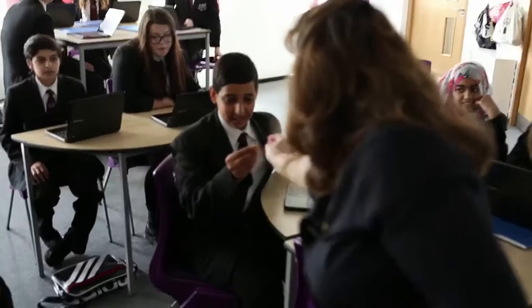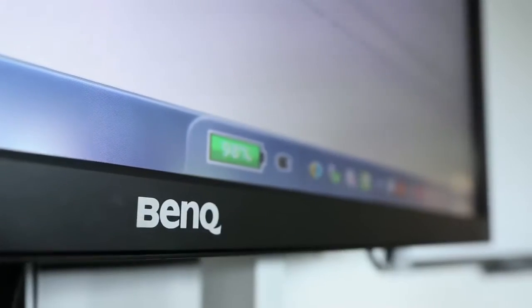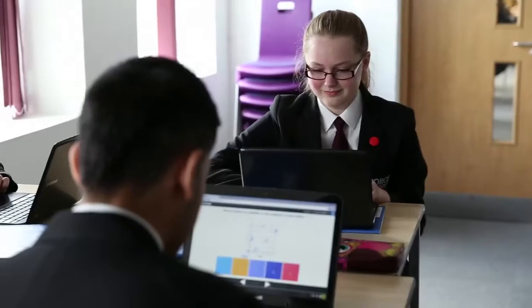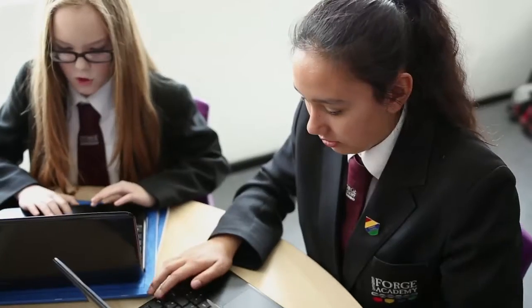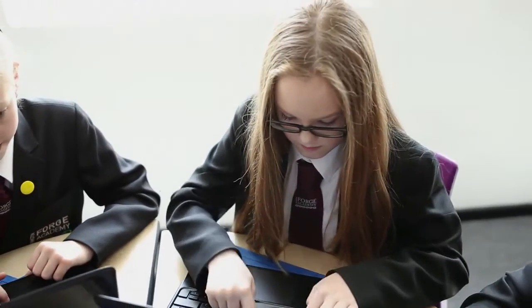Congratulations. Are we going to let Hamza win again? Good luck. Off you go. With WordWall they tend to be much more enthusiastic — they get really excited. I think it's the instant response as well, the fact that they get immediate feedback and that it's a different stimulus.